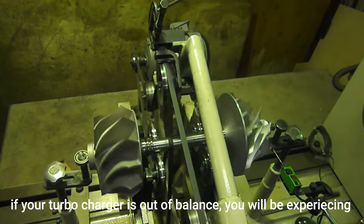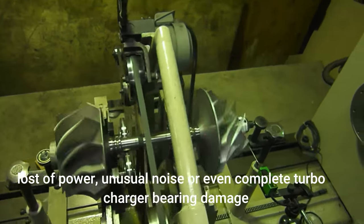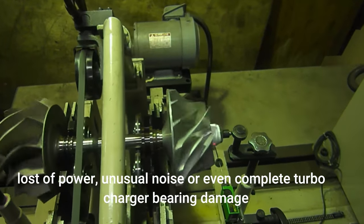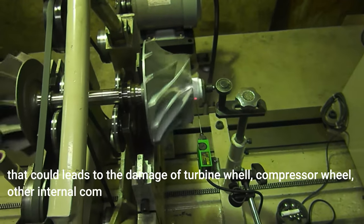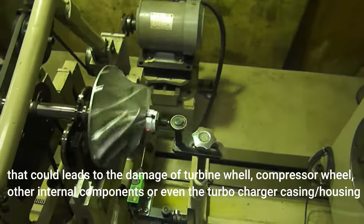If your turbocharger is out of balance, you will be experiencing loss of power, unusual noise, or even complete turbocharger bearing damage. That could lead to the damage of turbine wheel, compressor wheel, and other internal components, or even the turbocharger casing or housing.